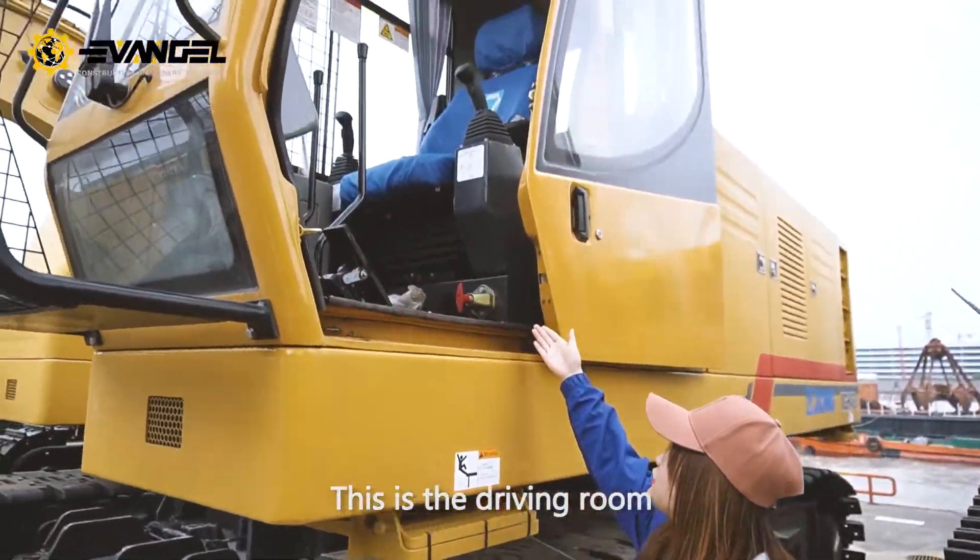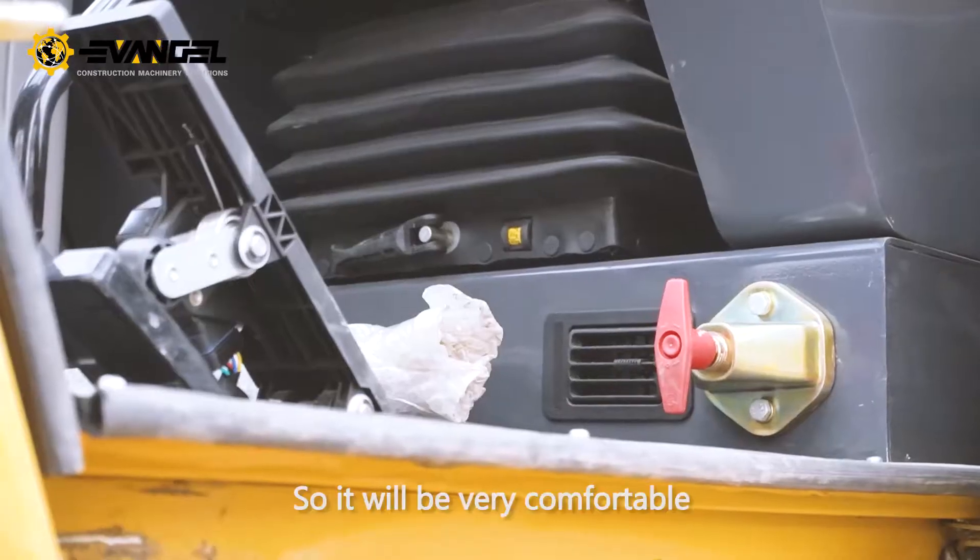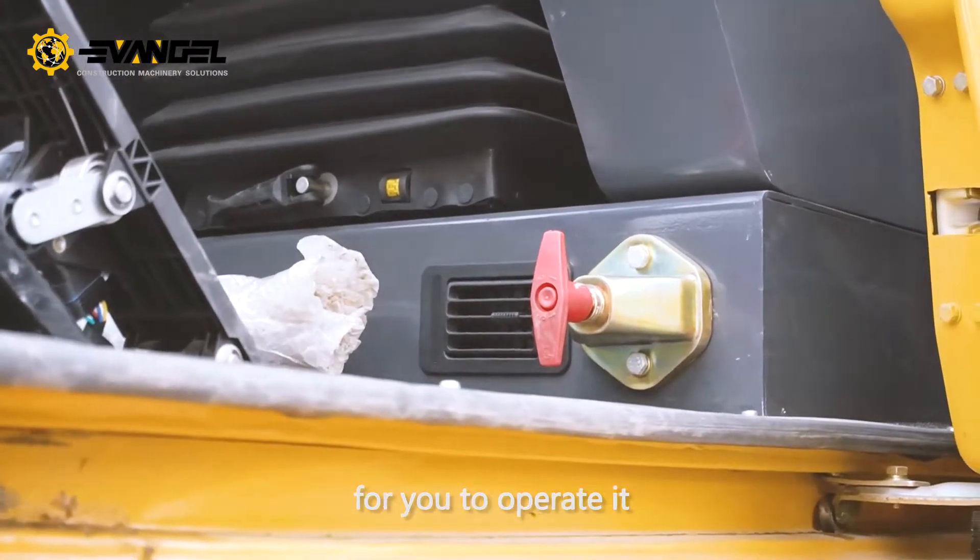This is the driving room. It is installed with an air conditioner, so it will be very comfortable for you to operate it.